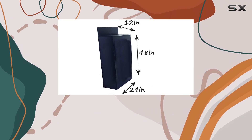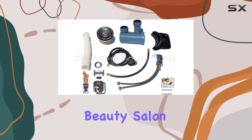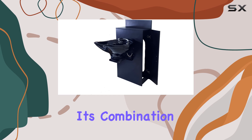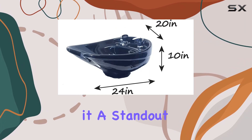With just one door, accessing your supplies is quick and easy during busy salon hours. Overall, the beauty salon shampoo bowl is a must-have for anyone serious about hair care. Its combination of durability, adjustability, and style makes it a standout choice in the market.